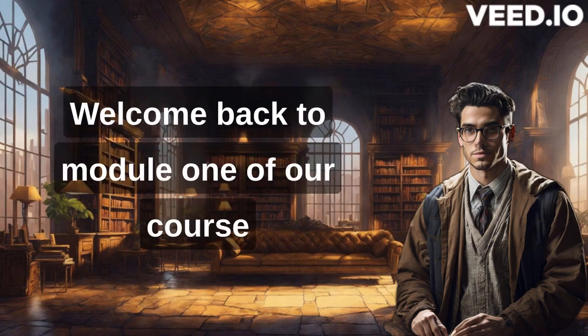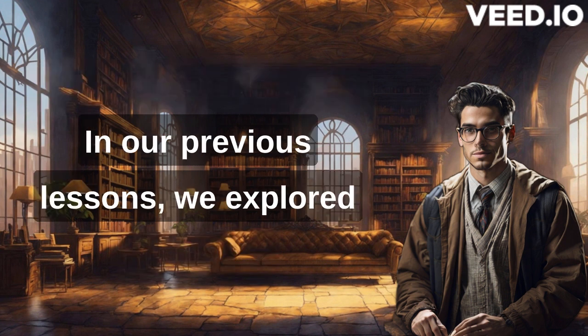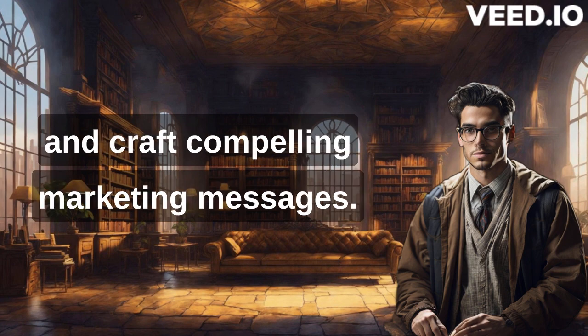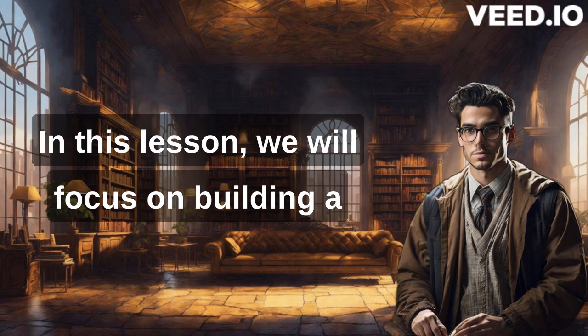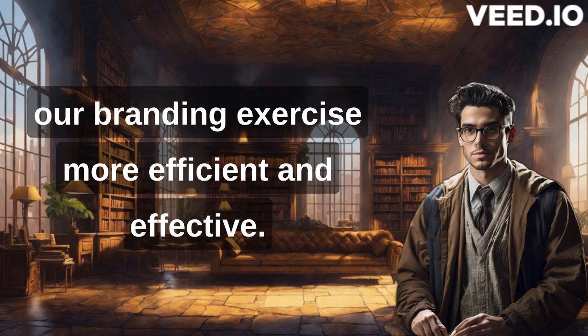Welcome back to Module 1 of our course, Library Marketing 101: Strategies for Engaging Your Audience. In our previous lessons, we explored how to identify our target audiences and craft compelling marketing messages. In this lesson, we will focus on building a strong library brand and leveraging institutional support to make our branding exercise more efficient and effective.